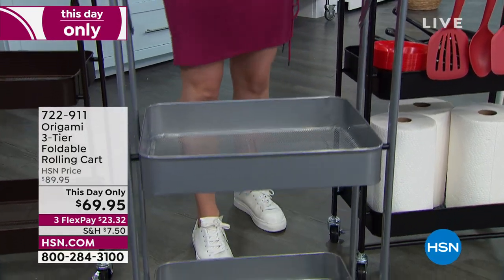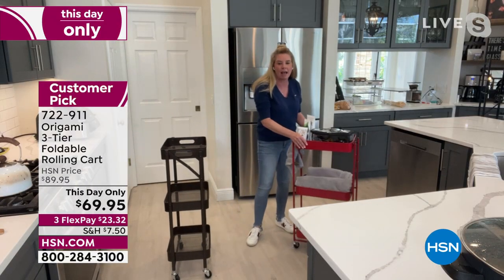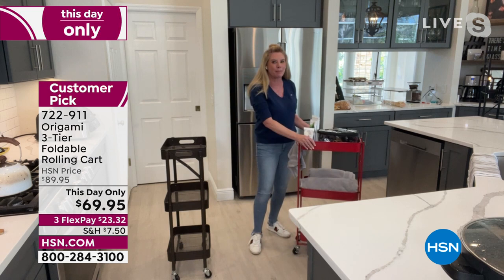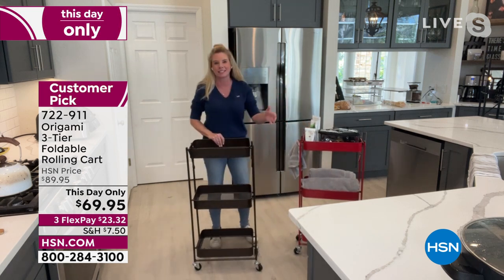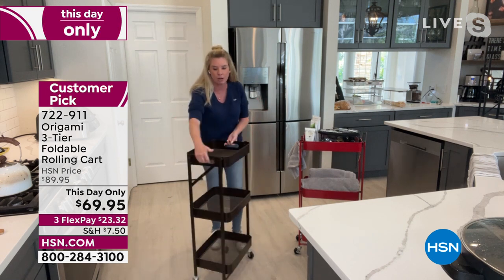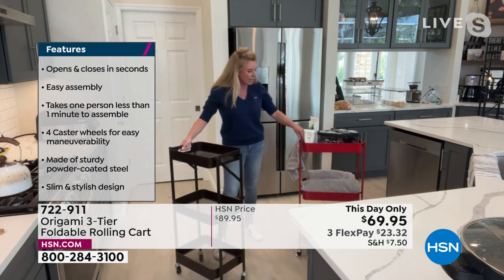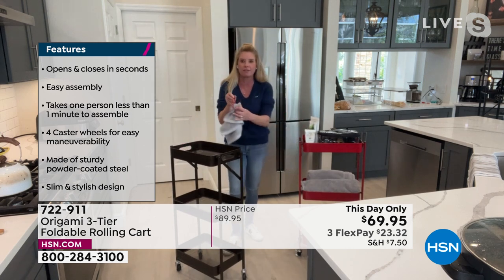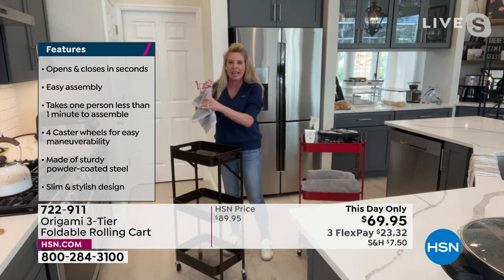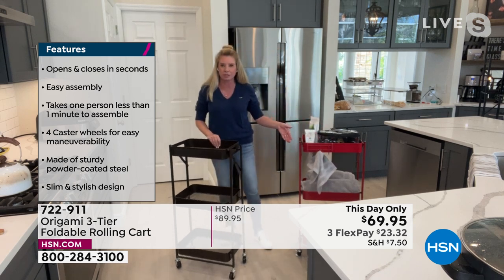I will say there is one negative: I have two teenage daughters who like to steal my makeup. This makes it a lot easier for them to wheel all my stuff right into their bathroom. But all kidding aside, this really is such a great solution. Powder-coated steel — won't rust, chip, or corrode. You've got wonderful handles on the side and these wonderful little hooks, great for hanging your washcloth to dry, or your grilling utensils when taking this out to the grill.